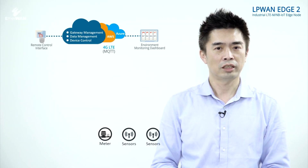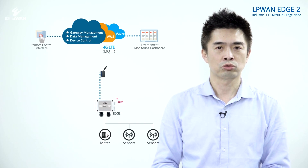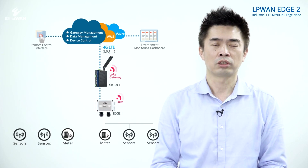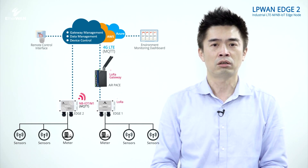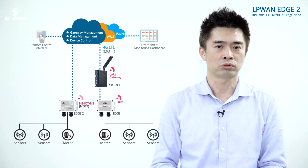In the world of IoT, there are several options for LPWA connectivity. LoRaWAN is an open protocol, allowing one to set up their own network at a low cost. NB-IoT is a licensed LTE radio technology, available to establish through mobile network operators.